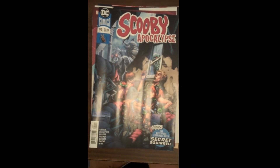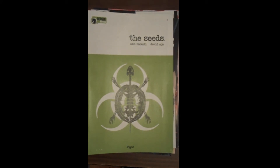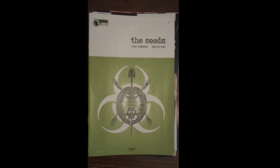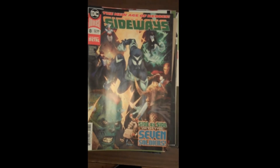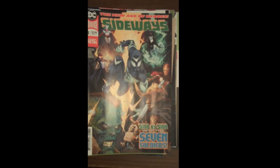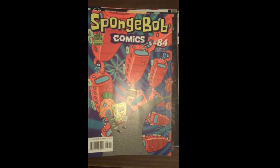Hey, Scoob! Then from Berger Books, we have Issue 2 of The Seeds. And then from DC, Issue 8 of Sideways. Then from United Plankton Pictures, we have SpongeBob Comics Number 84 — for those of you youngsters out there, this is a great book, well done, well drawn, good stories. Get you some SpongeBob.